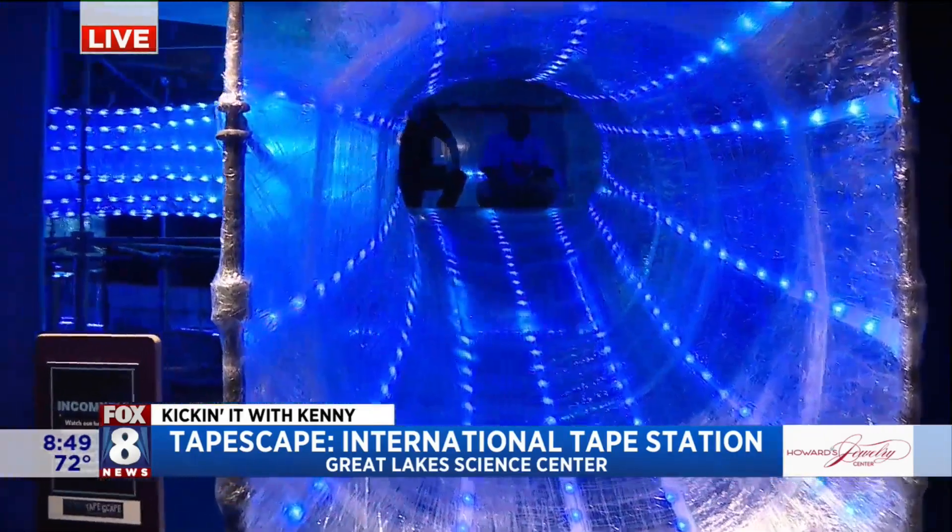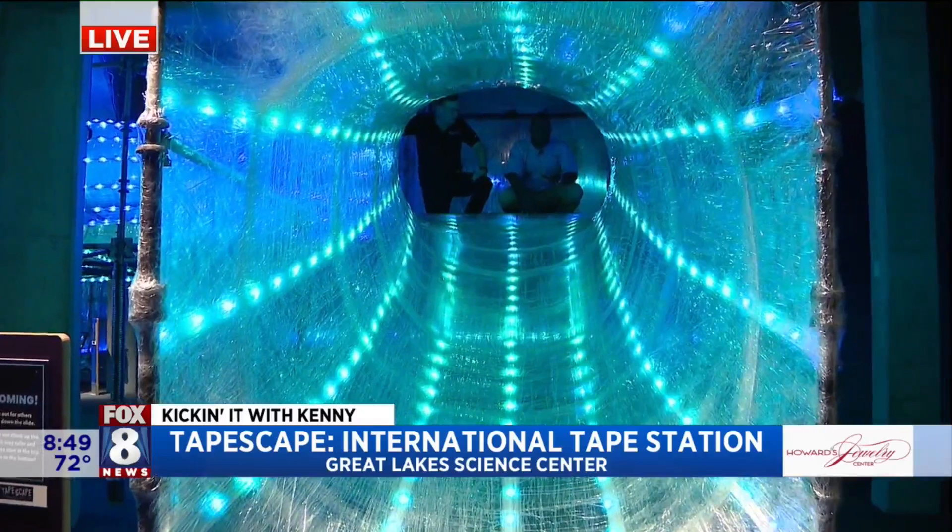What I love is that you're going to use the research you have here and apply that to future installations and exhibits.